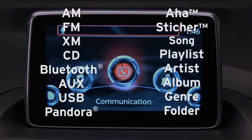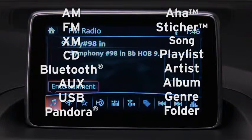You can say 'play' followed by: FM, XM, CD, Bluetooth, Aux, USB, Pandora, Aha, Stitcher, song, playlist, artist, album, genre, or folder.